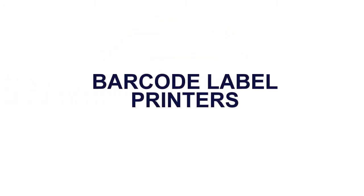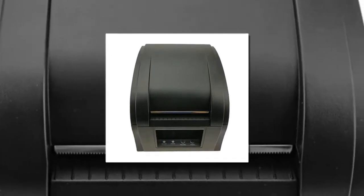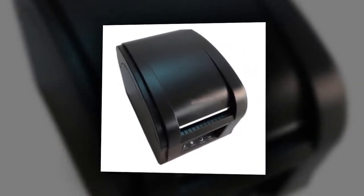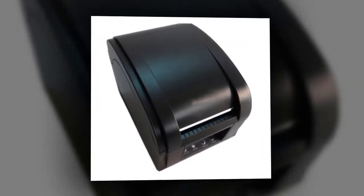Barcode Label Printers. Brand name: Necking. Black print speed: 127 mm per second. Double-sided printing: no. Application: public usage.